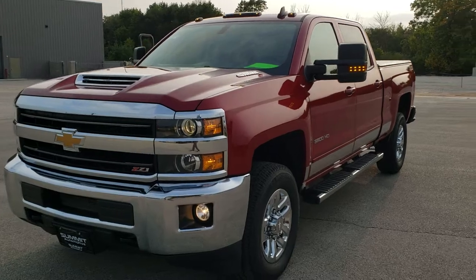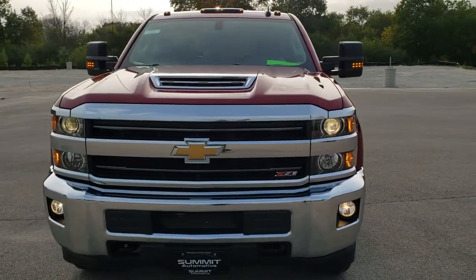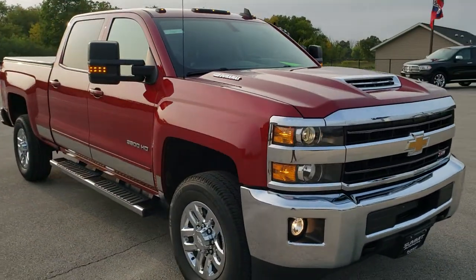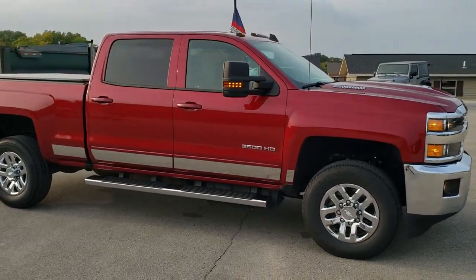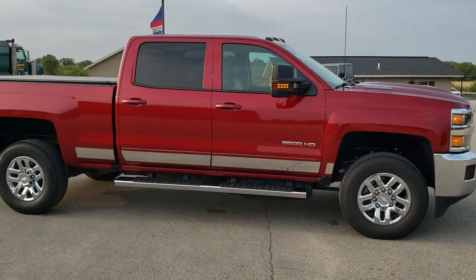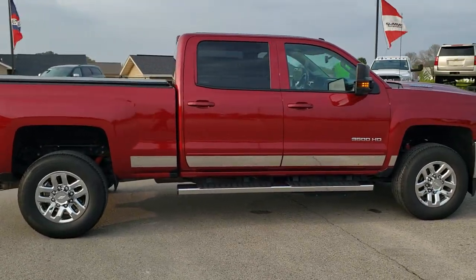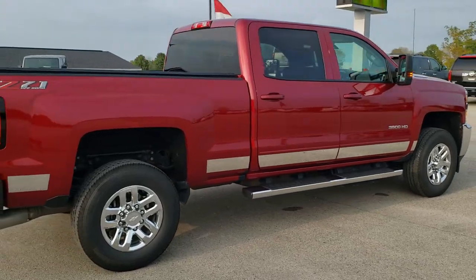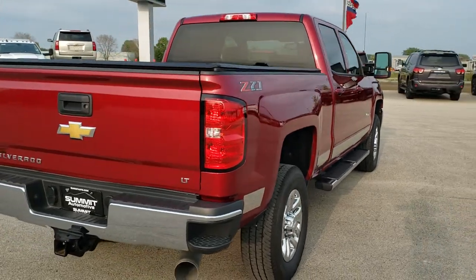Today we are checking out this super clean 2019 Chevy Silverado 3500 crew cab, short box, single rear wheel. This truck has the 6.6 liter Duramax diesel with the L5P motor which gives you 445 horsepower. It has been fully safetied and inspected by our service shop, has a fresh oil and filter change, all the fluids have been checked and topped off, and this truck is 100% ready to go.